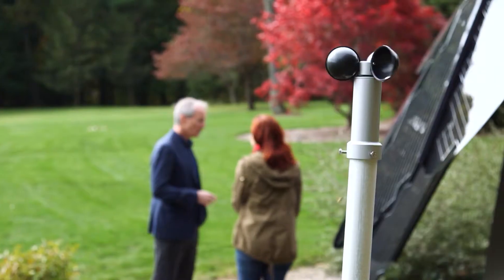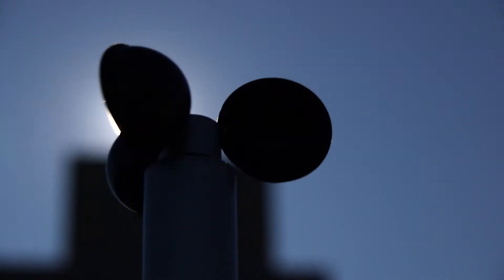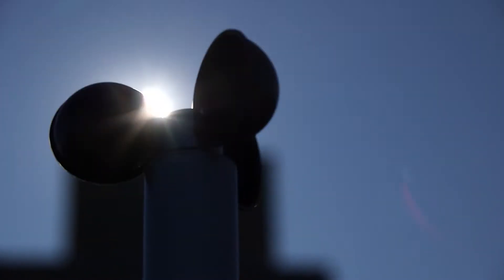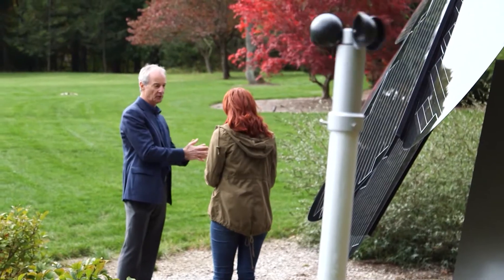What happens if there's wind? You see that? That's a wind anemometer. What that's doing is measuring the wind speed. And at a certain wind speed, like 39 miles per hour, it will shut the unit down.